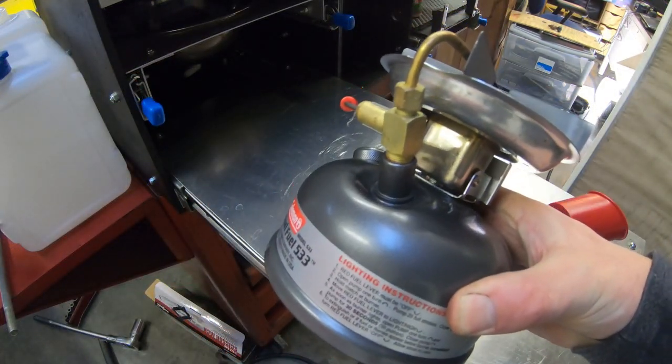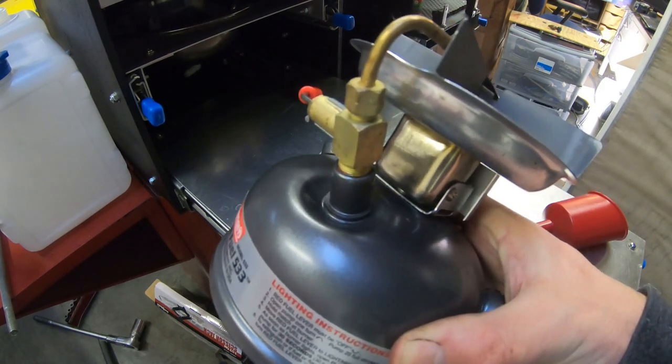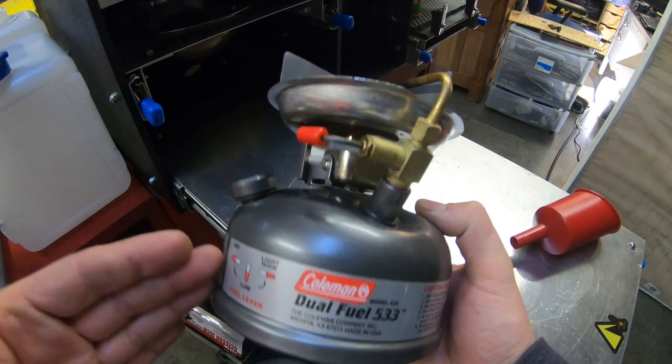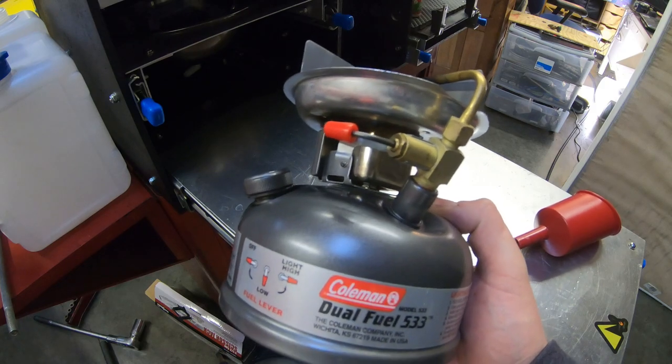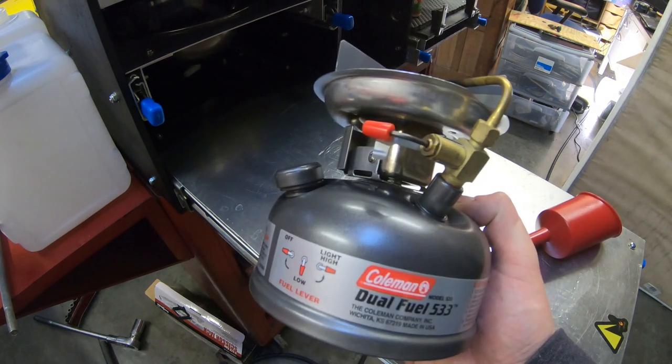For me personally, this is one of my favorite camping items. It's small, compact, but really functional and really simple. I bought this Coleman dual fuel stove on Amazon for around $100 and I include the link in my video description below, so check it out.